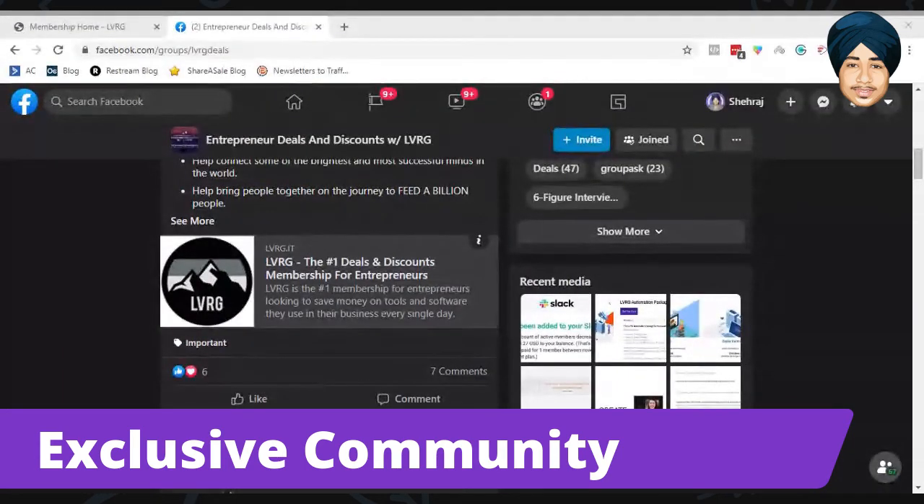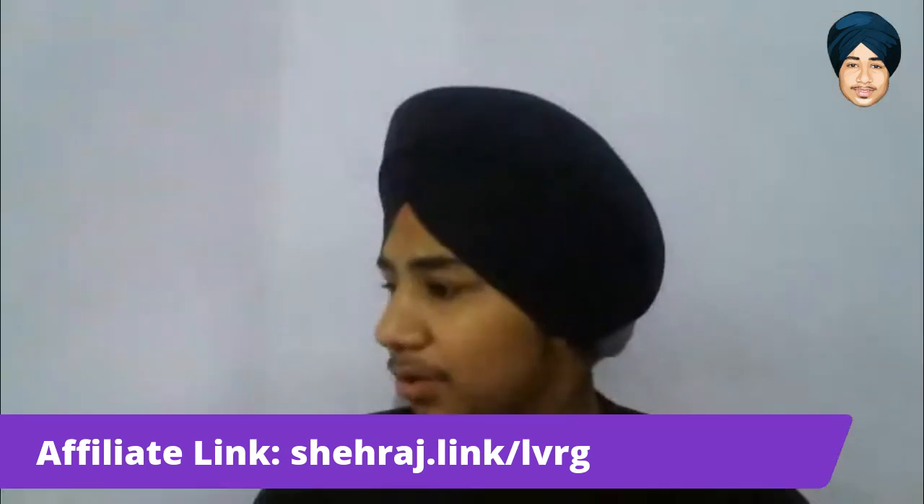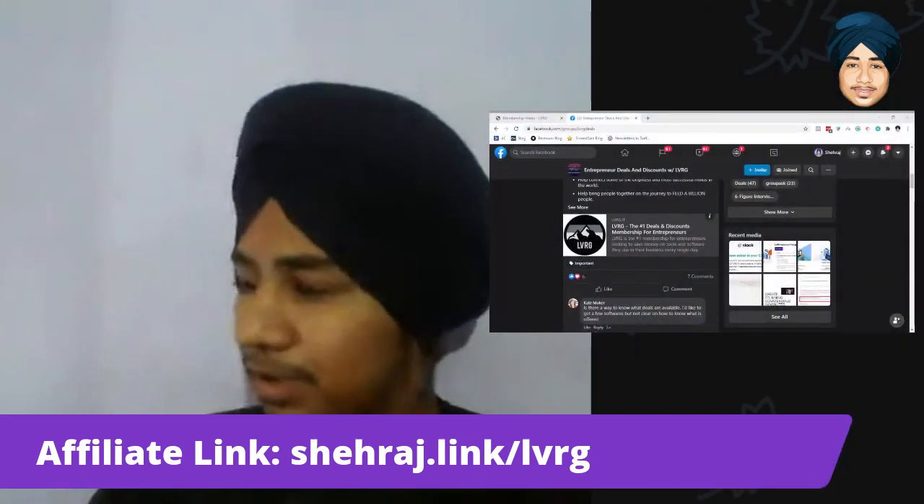If you want to check out LVRG, you can use my affiliate link — shareasale.com/r/[referral]/LVRG. The link will also be available in the description box below.